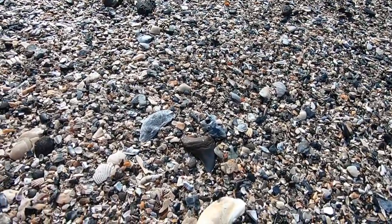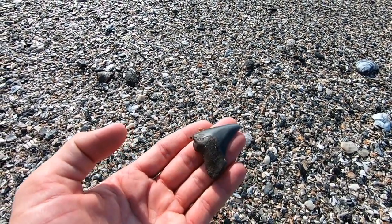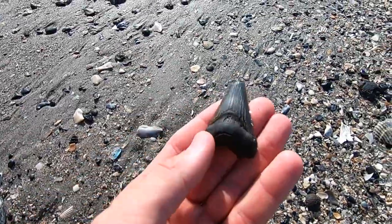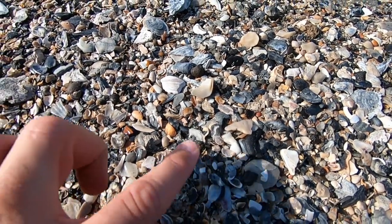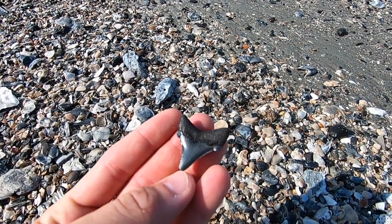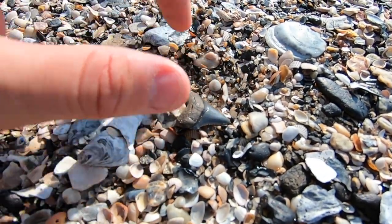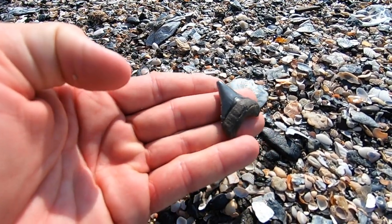Whoa! Look at that guy. Unfortunately many of these are going to have some damage to them, but not a bad way to start off the morning. Check that one out. We got one peeking through the shells right there — that is a lovely little tooth. Probably Chubutensis, it might be a late Angustidans. Oh yeah, look at that one — this is going to be a little Chubutensis. Nice little rounded cusps there.